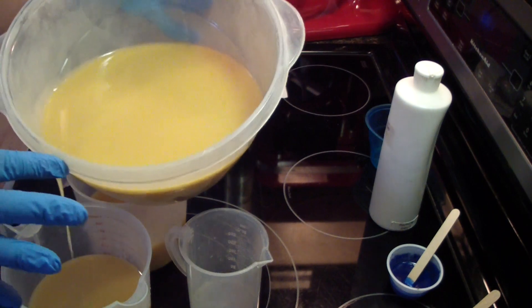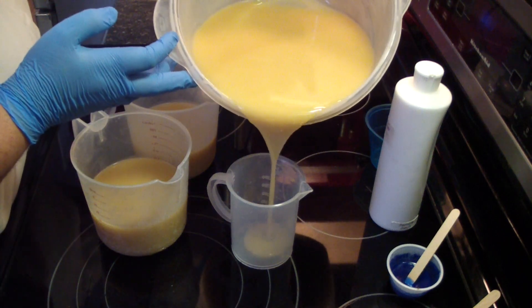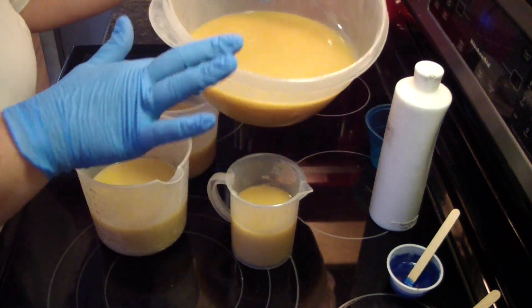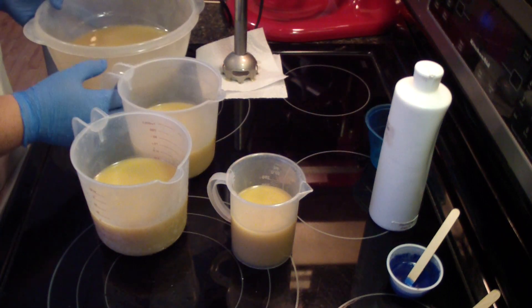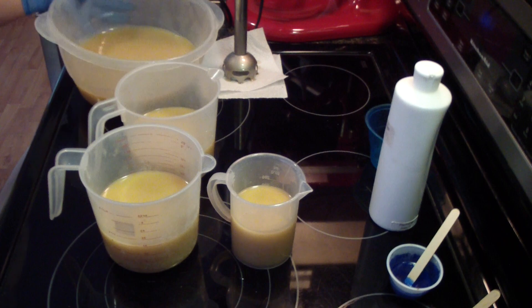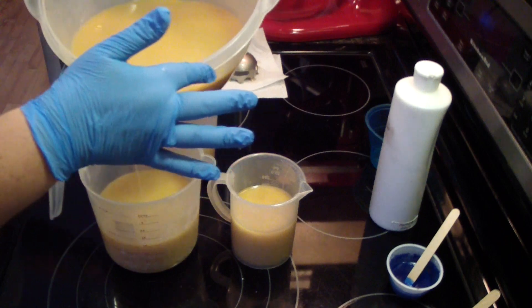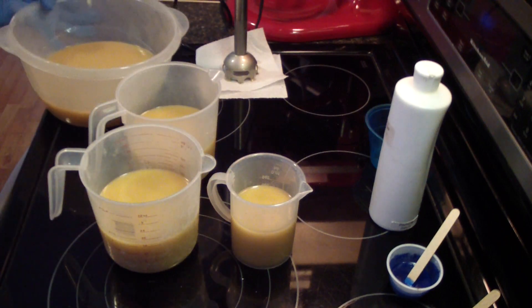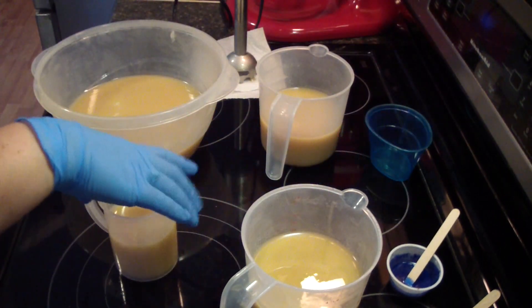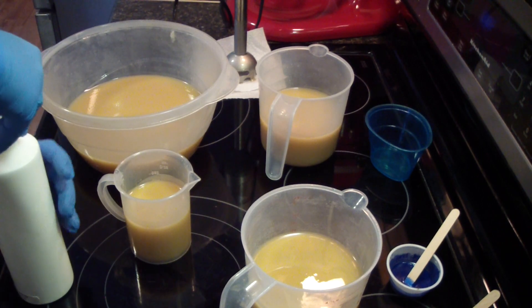I'll scoot back here in just a second. Now I don't want a ton of white, just the very accent of white. Let me add just a smidgen more of these two. So we're going to start with our white. You sort of want to start with your lightest color and then work your way up.